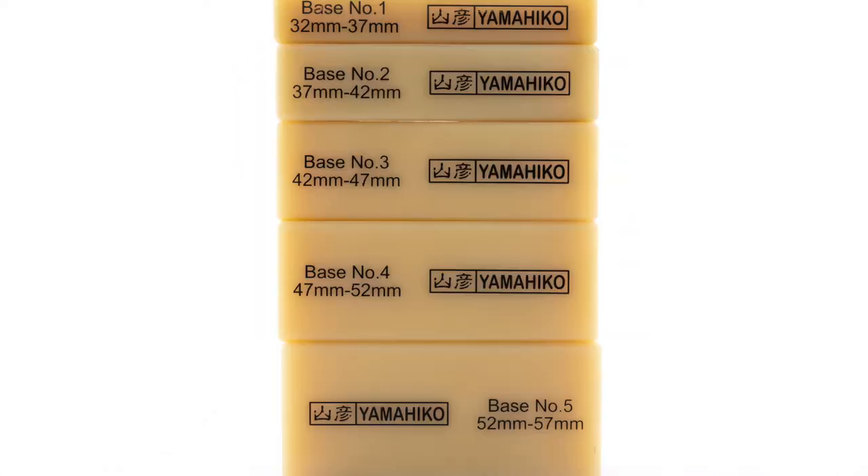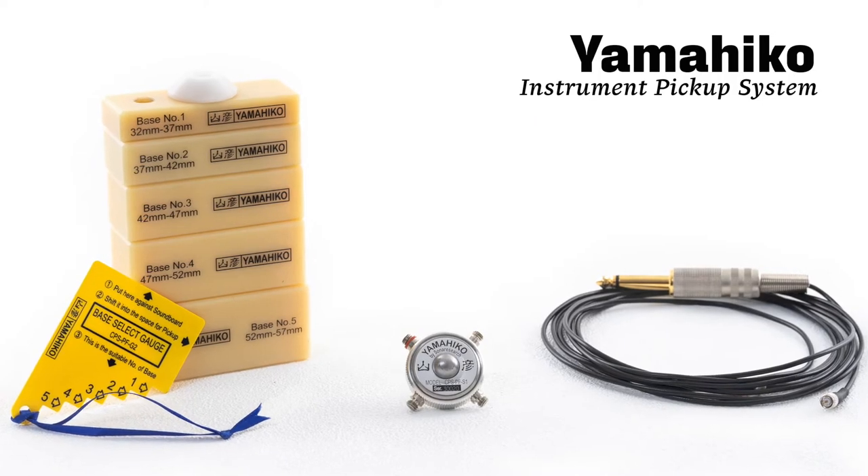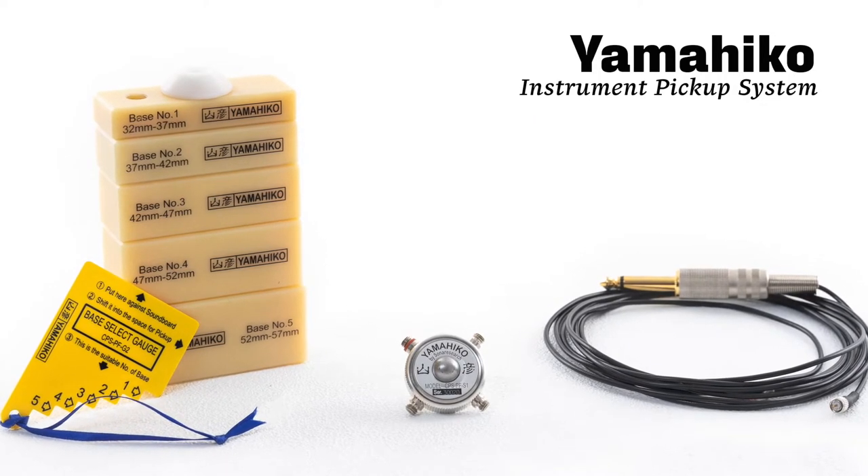That was probably the greatest engineer there ever was. Yamahiko pickups — the way we found those is the guy at Yamahiko was coming to town and got hooked up with Capitol.